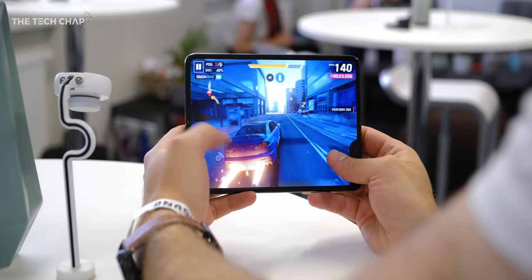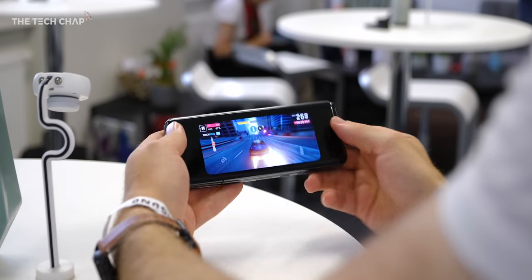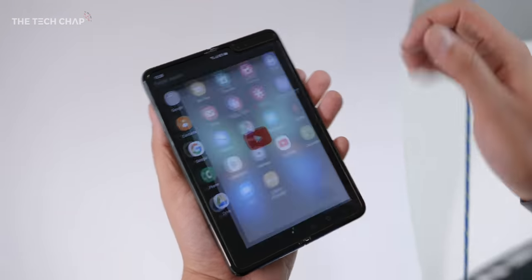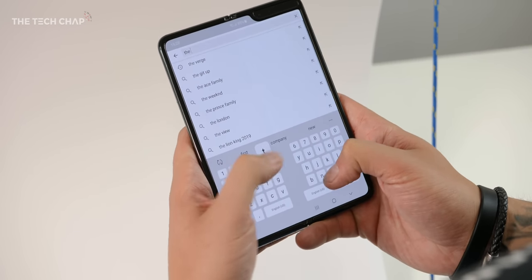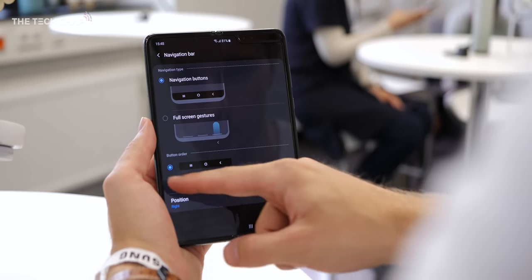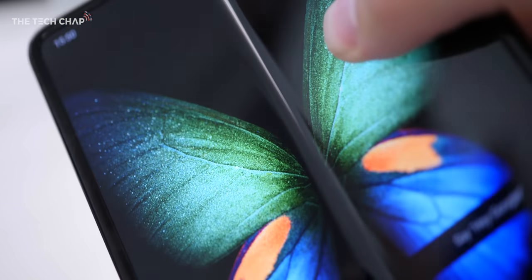So should you actually buy a Galaxy Fold? For me, it's an incredibly cool device — I love showing it off and having a play with it. But honestly, I really don't like using it as my main everyday phone. There are just too many little frustrations, and don't forget this costs the best part of £2,000. So right now, unless you have your heart absolutely set on it and really want to show off a little bit, I wouldn't really recommend the Galaxy Fold. Maybe if the price drops and they update the software to Android 10 and One UI 2.0, then it would be worth considering. But for now, maybe give it a miss — it's a first gen device.